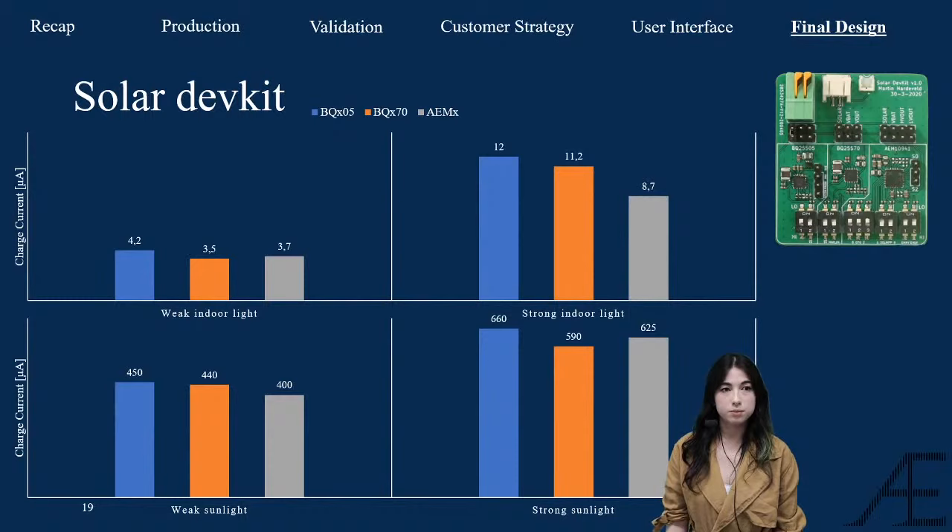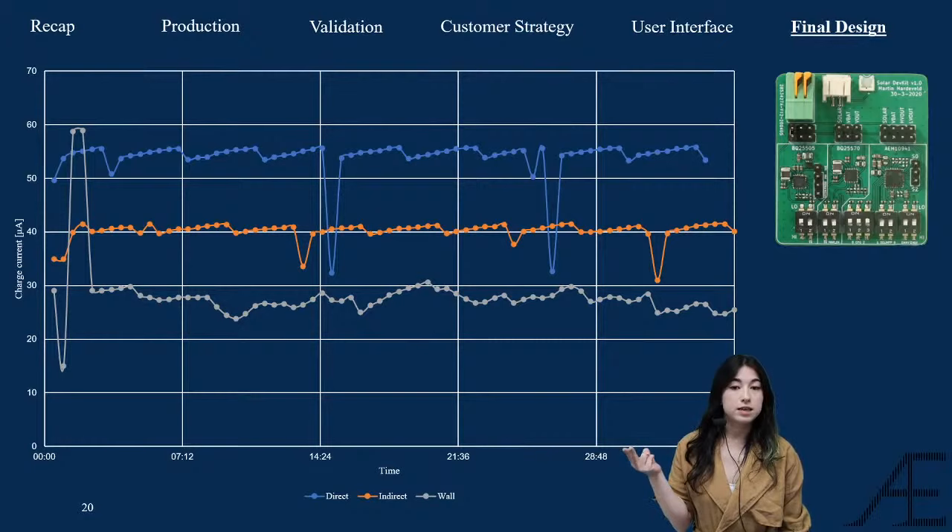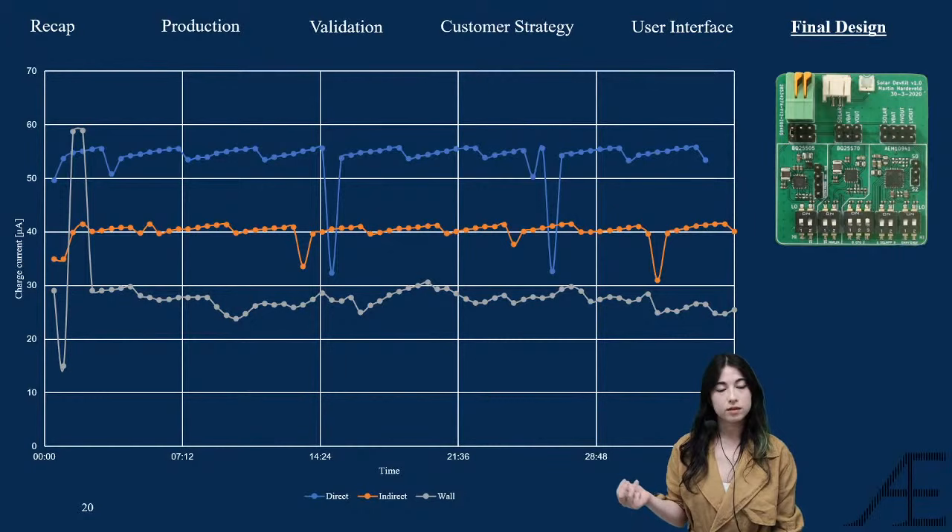The best performer across all four categories was the BQ05, indicated in blue. This graph shows the charge current produced by the BQ05 solar charger in three scenarios: under indoor light, under indirect indoor light, and mounted vertically on a wall under indoor light. The charge current ranges from 30 to around 55 microamps. These results are promising for extended battery life since the device consumes under 100 microamps in sleep, reducing power consumption by 30 to 50%.